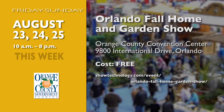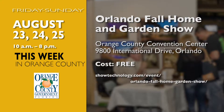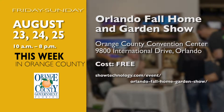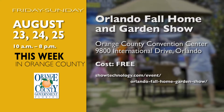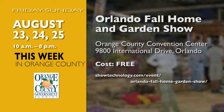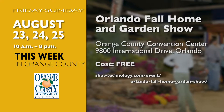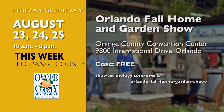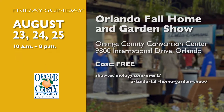First up, come out to the Orange County Convention Center August 23rd through the 25th for the Orlando Fall Home and Garden Show. Solve all your projects in one place, in one weekend, at this 10th anniversary Orlando Fall Home and Garden Show — Central Florida's favorite home and gardening event, featuring thousands of square feet of exhibits. For more information, visit the website on your screen.